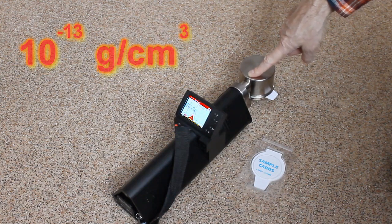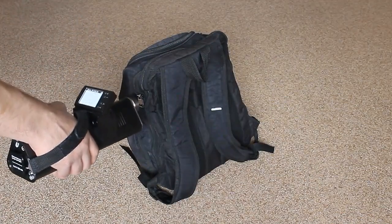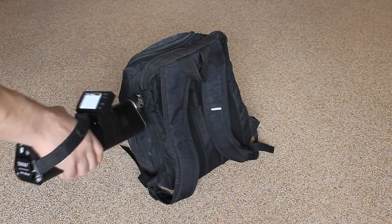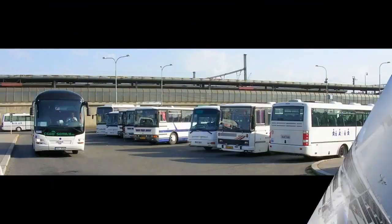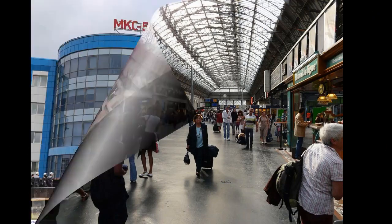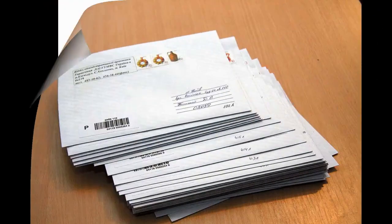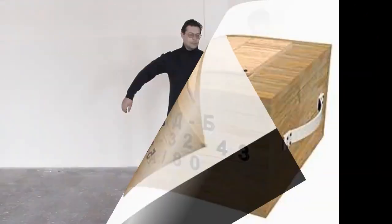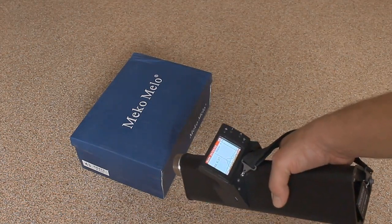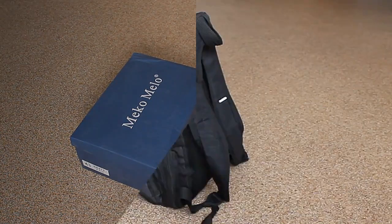No special gas carrier is required. The fields of detector application include air, motor, water, and railway transport security, as well as securing office accommodations and premises, and inspection of post packages, luggage, baggage, and persons. The device is designed to detect explosive vapors in real time or after sampling them with the sampling device supplied.